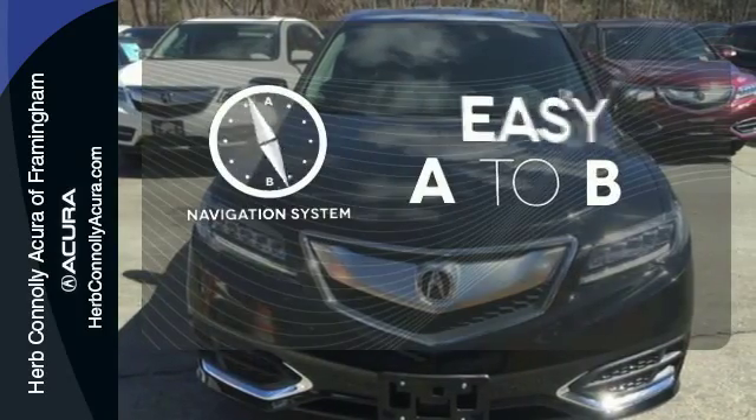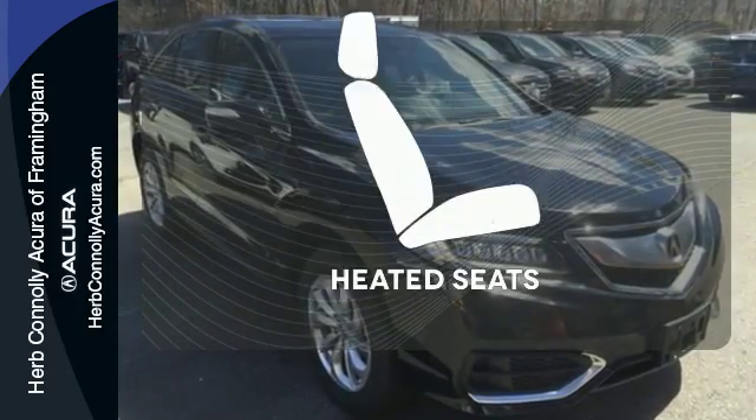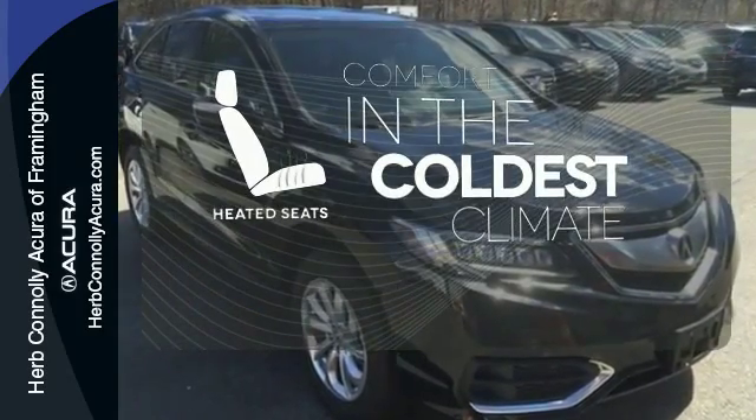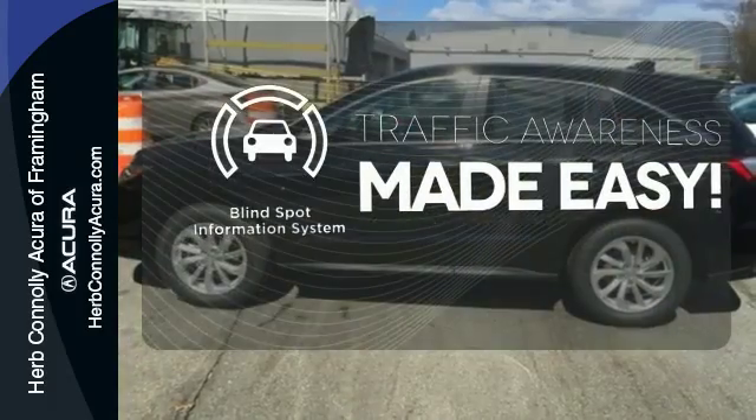Feel confident getting from point A to point B with the navigation system. The heated seats keep you comfortable no matter how cold it is. The blind spot indicator helps you maneuver through traffic.